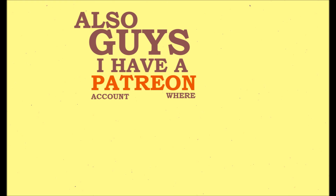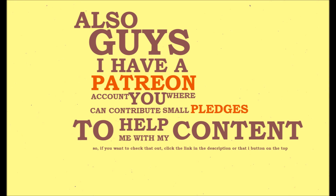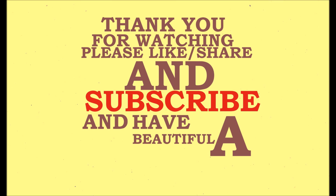Also guys, I have a Patreon account where you can contribute small pledges to help me with my content. If you want to check that out, click the link in the description or that i-button on the top. Thank you for watching — please like, share and subscribe, and have a beautiful day.